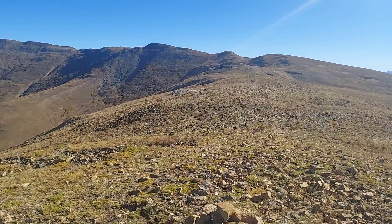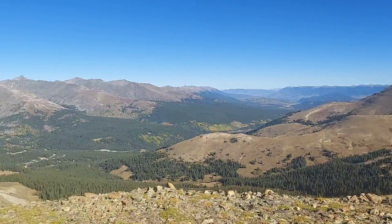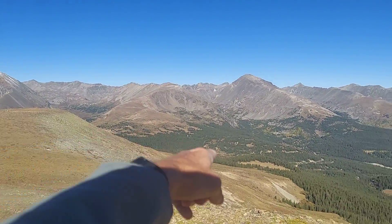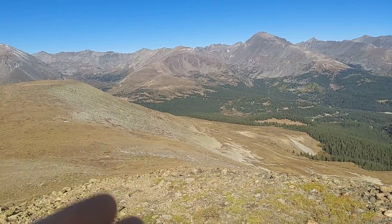Hello. This is part of the Continental Divide. Right down there I'm parked at Hoosier Pass. This is the east side.